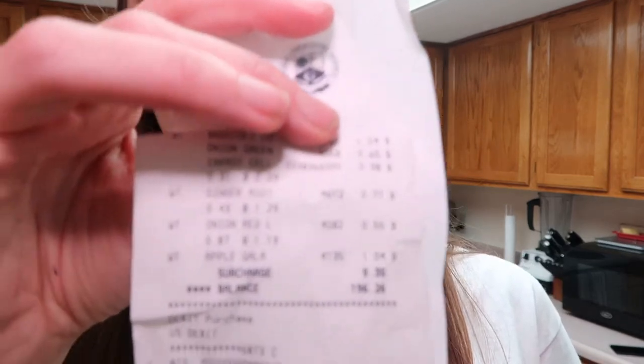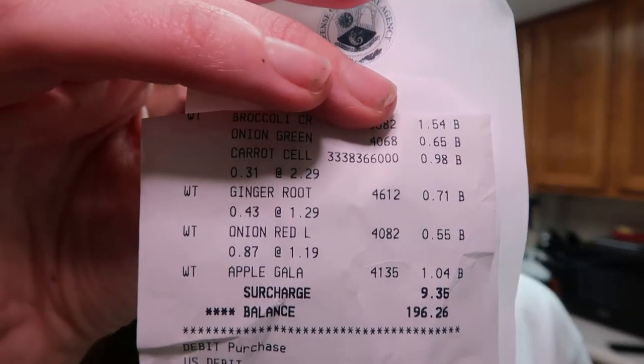Alright guys, well that wraps up this week's grocery haul. Let me know in the comments down below what you thought, and if we are on par with what your family spends. A reminder we are a family of two and we spent almost $200 — actually $196.26 to be exact. There is the receipt for you. This is at our local commissary on base. I will see you in two weeks for another grocery haul. Bye guys!